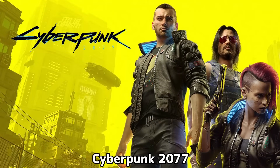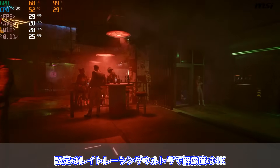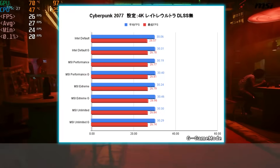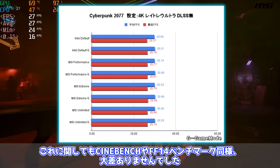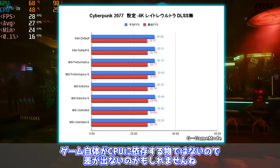続いてはサイバーパンク2077です。設定はレイトレーシングウルトラで解像度は4K。DLSSありとDLSSクオリティ設定で検証を行いました。DLSSなしでの結果はCinebenchやFF14ベンチマーク同様、大差ありませんでした。ゲーム自体がCPUに依存するものではないので差が出ないのかもしれませんね。